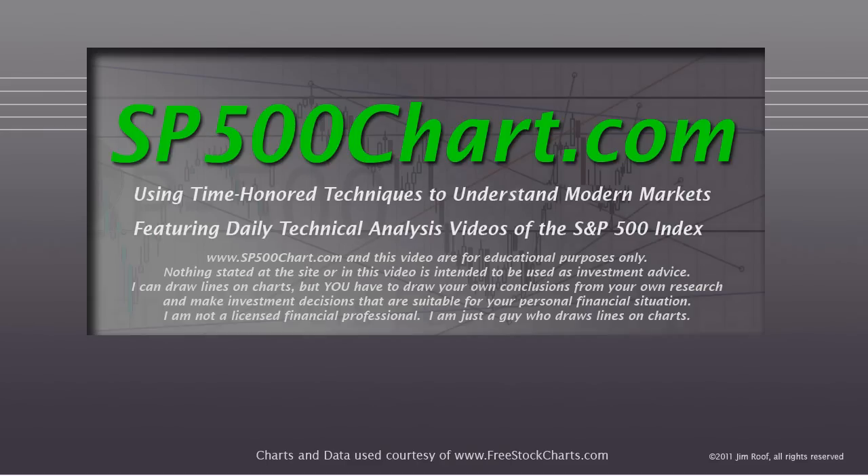We're going to take a look at the S&P 500 chart using some time-honored techniques and try to understand these modern markets. I always have to remind you that the website and this video are for educational purposes only, and nothing stated is intended to be used as investment advice. I can draw lines on charts, but you have to draw your own conclusions from your own research. You need to make investment decisions suitable for your personal financial situation. I feel like we're getting close, but it's just a hunch based on some lines I draw — I am not a licensed financial professional.